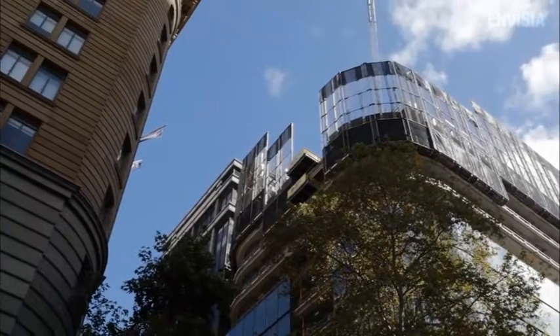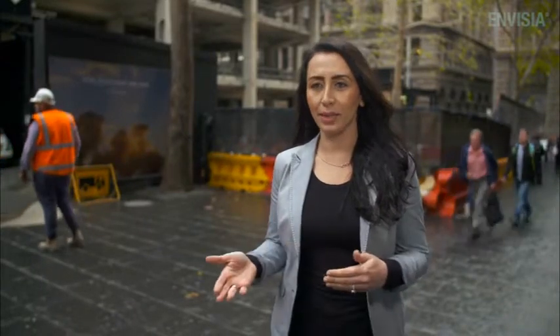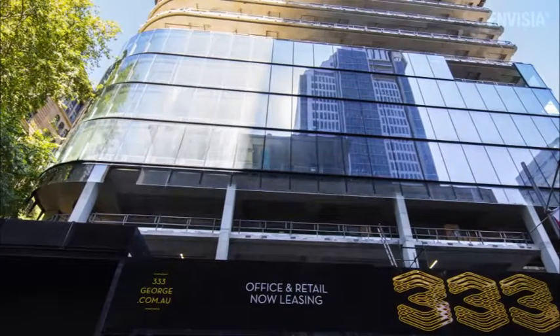My name is Atina Malamiri, and I'm a design manager with WAPAC Construction. On the Triple Three George Street project, we decided to use Invisia because we have very high benchmarks with respect to sustainability, and achieving the lowest carbon footprint that we possibly can on the project.